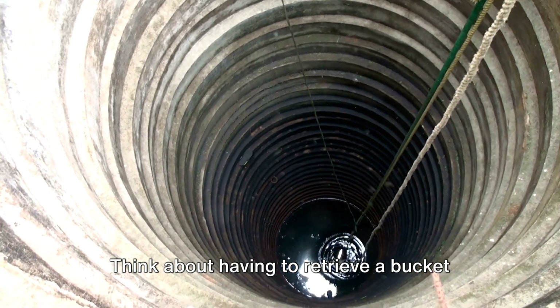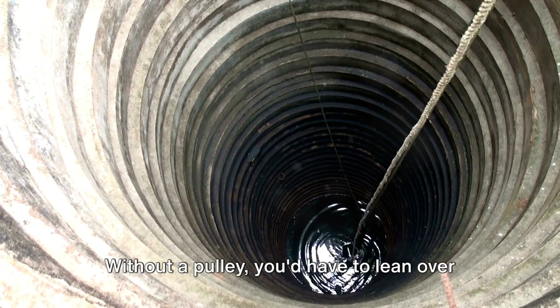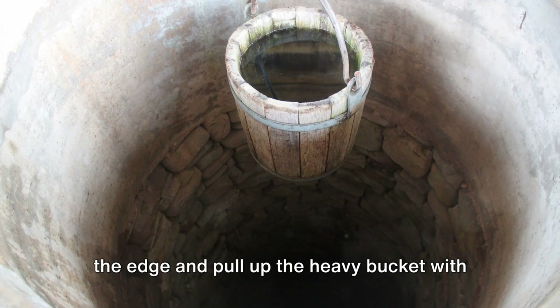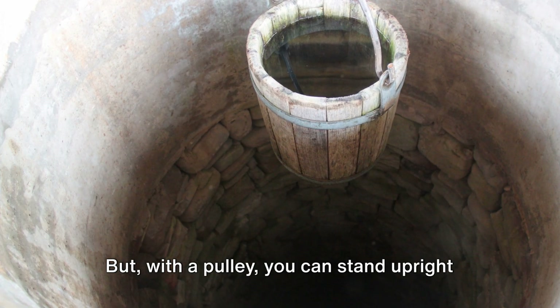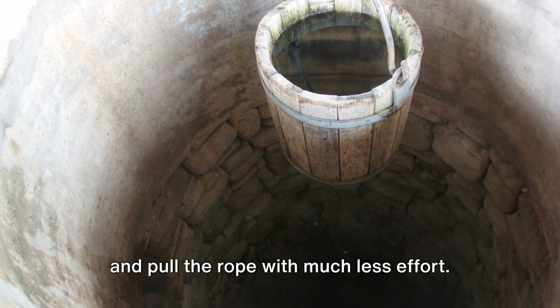Think about having to retrieve a bucket of water from a deep well. Without a pulley, you'd have to lean over the edge and pull up the heavy bucket with sheer strength. But with a pulley, you can stand upright and pull the rope with much less effort.